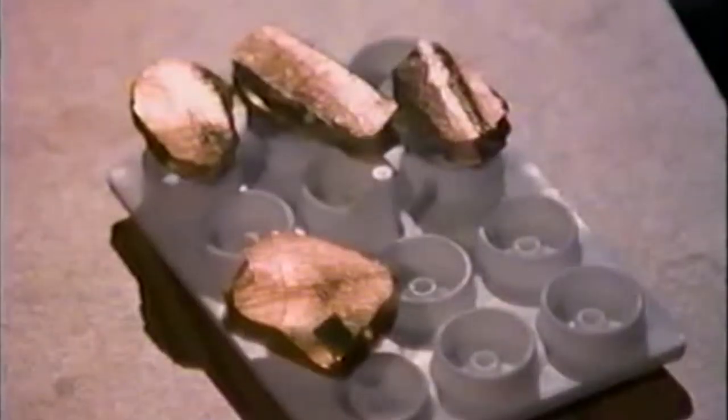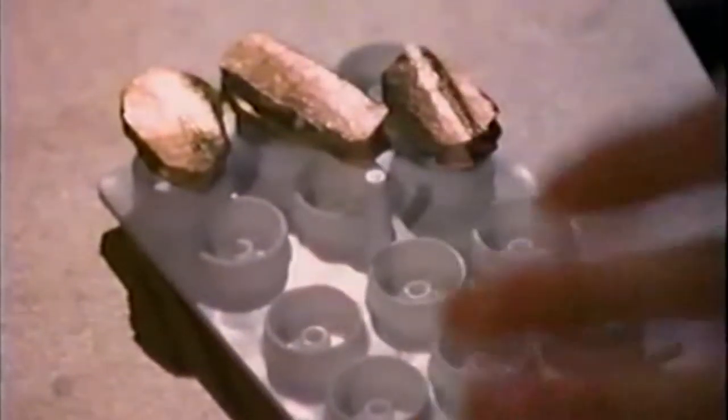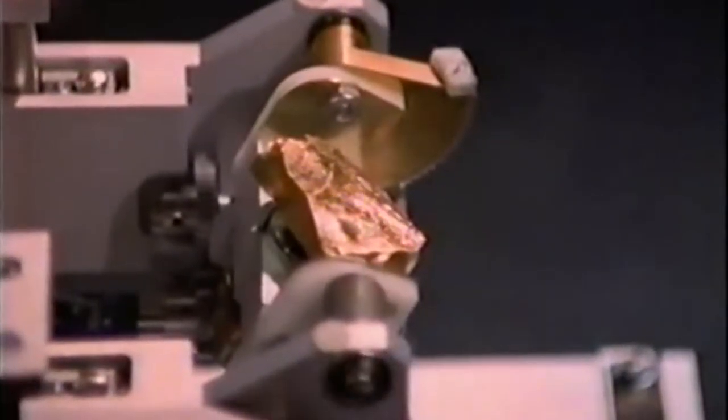Knowing what stone tool cut marks look like on fresh bones, we can go back to the fossil bones from Olduvai Gorge and look for similar damage. Casts of the original fossils are coated with a thin layer of gold to highlight whatever marks remain.